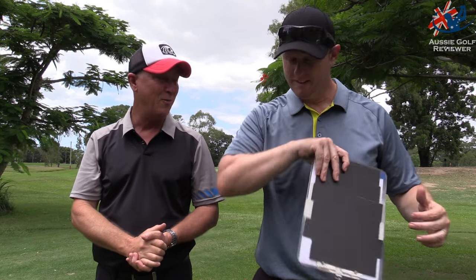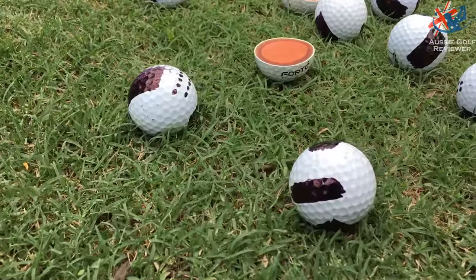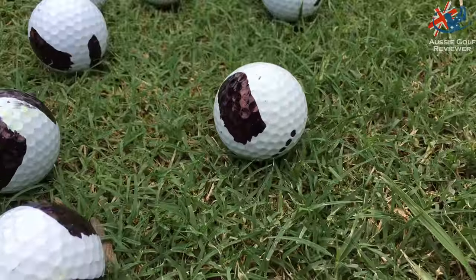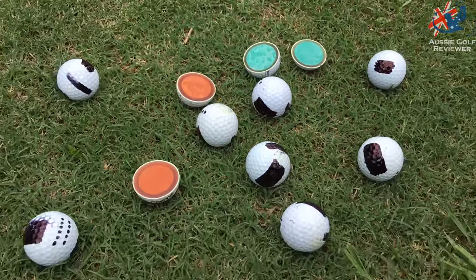So here we are down at Virginia. We've just done a blind test with some golf balls — there were 11 golf balls. I blanked out all the numbers and Richo can't see this, so I've got a little dot system — one dot all the way through 11. I just put them down and hit them. Richo had no idea.